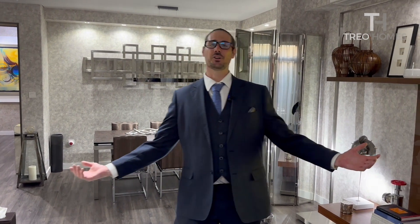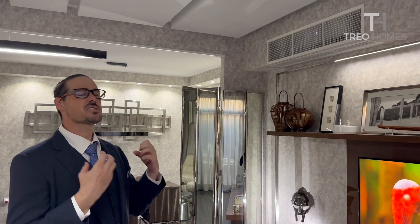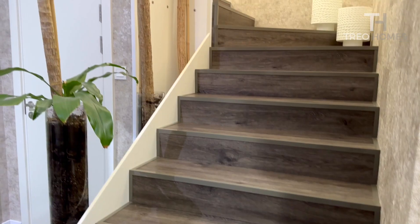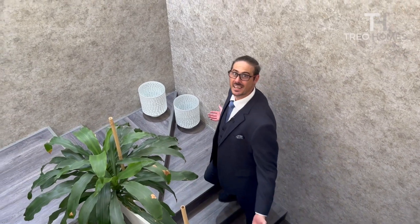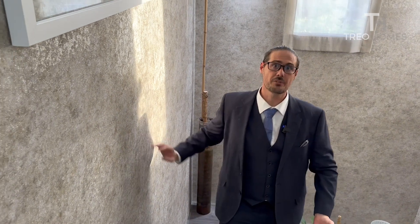The attention to detail here is remarkable — the wallpapers blend seamlessly with the floors, the kitchen matches everything, and they've even hidden away the AC units for a completely clean finish. Follow me upstairs. There's so much personality added to this space. Walls have been removed to open everything up, the big windows let in loads of natural light, and the same wallpaper theme and wooden flooring continue all the way from downstairs to up here.